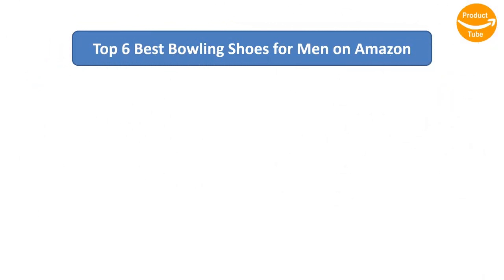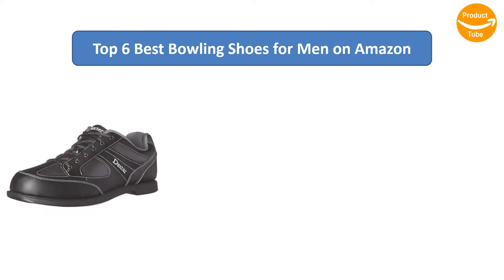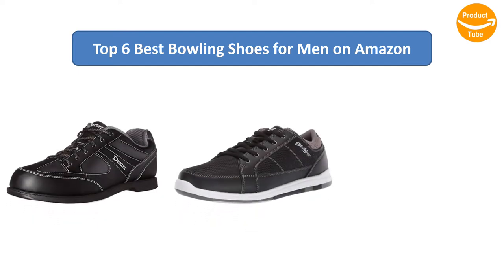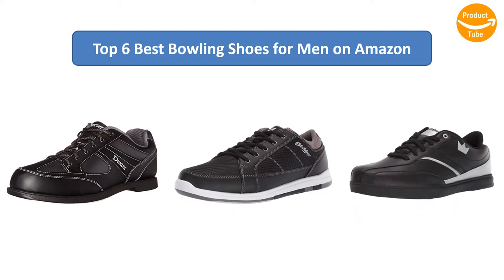Find the best bowling shoes for men on Amazon. We analyzed consumer reviews to find the top rated products. I am going to review the top 6 best bowling shoes on the market.